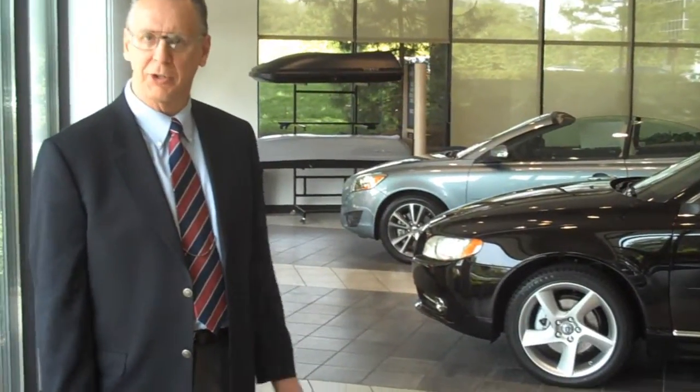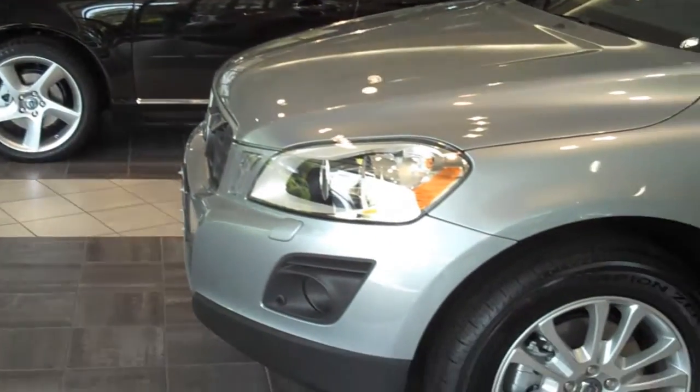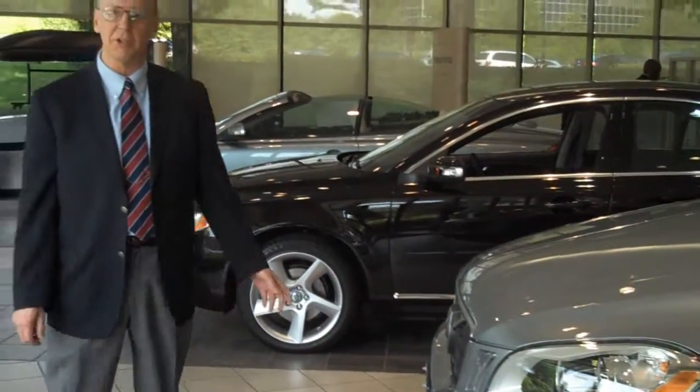I'm David Bieber, one of the sales consultants here at Patrick Volvo in Schaumburg, Illinois, here to do a presentation on the 2010 XC60.